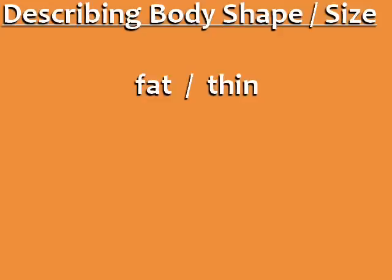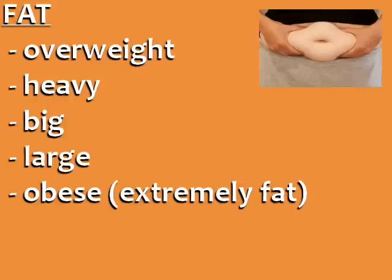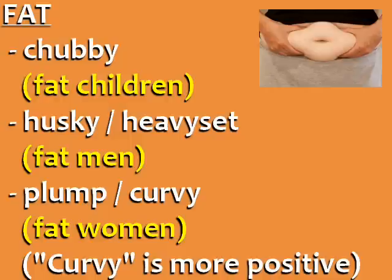Now let's learn some words to describe body shape and size. You already know the basic words fat and thin, but there are many other ways to say these. A person who is fat can also be described as overweight, heavy, big, or large. The word for a person who is extremely fat is obese. We also have the word chubby to describe fat children, husky or heavyset to describe fat men, and plump or curvy to describe fat women.